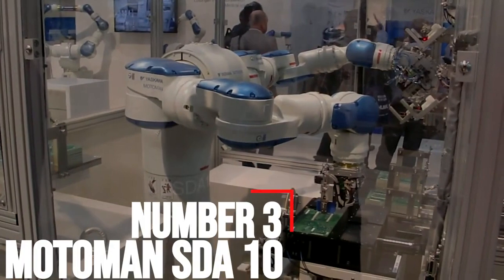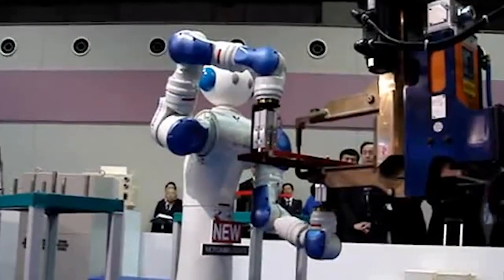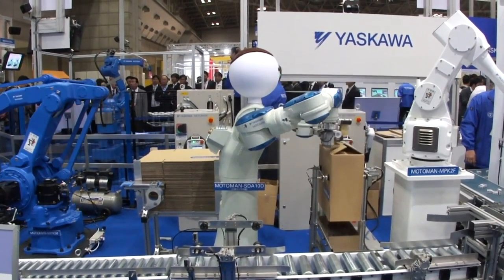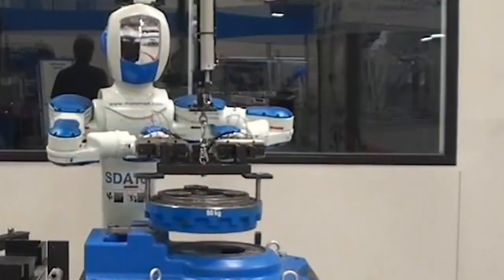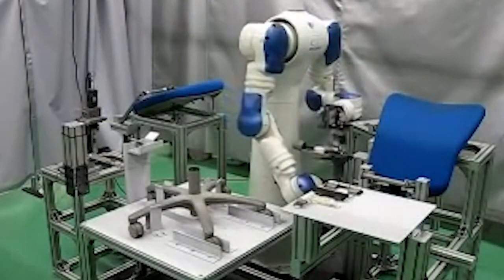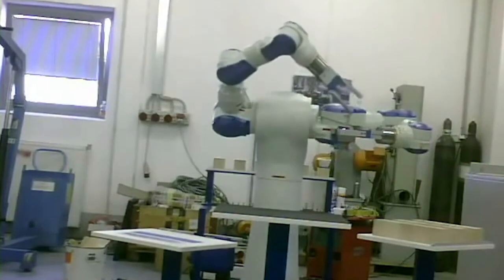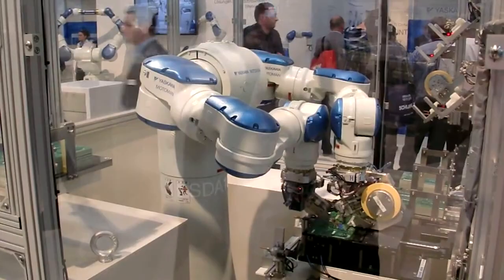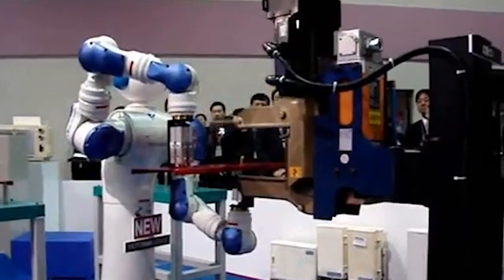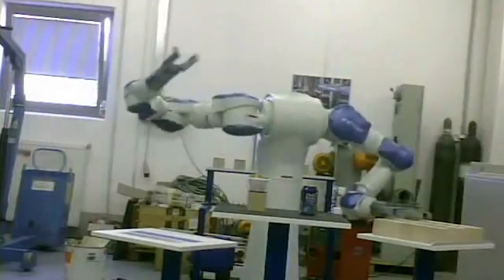Number 3: Motoman SDA10. Teach a robot to fish and it will fish forever. Give a robot humanoid arms and it will build the fishing pole, catch the fish, gut it, pack it in ice, cook it, and then perform a little dance. The Motoman SDA10 can do all that and play the drums, thanks to its amazing arms. Building chairs, cameras, cooking, serving beer — the SDA10 does it all. Its arms have more joints than a Bob Marley concert: seven dual-action axes, 15 degrees of freedom, and a diverse set of hand attachments give this robot the range of motion needed to emulate a human performing a task.